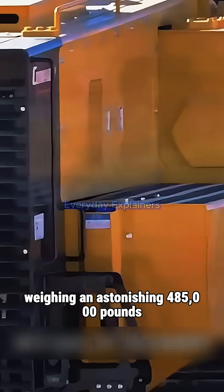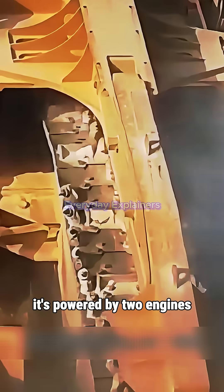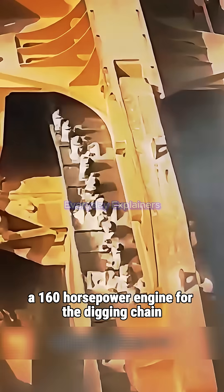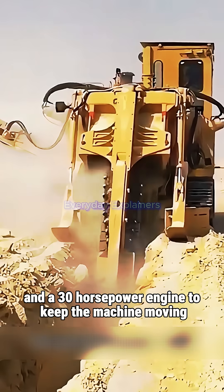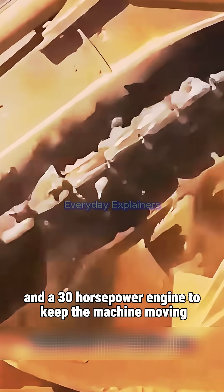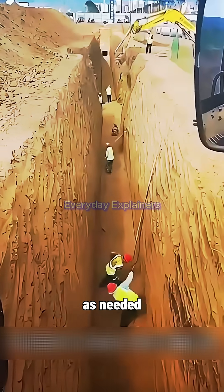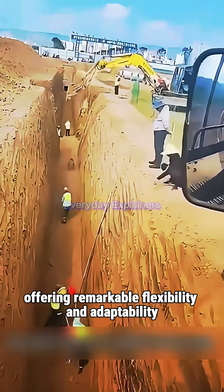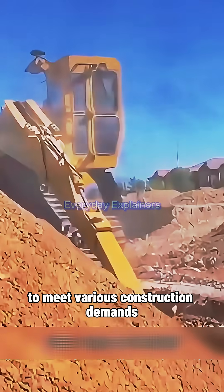Weighing an astonishing 485,000 pounds, it's powered by two engines: a 160-horsepower engine for the digging chain and a 30-horsepower engine to keep the machine moving. Its advanced operation allows the depth and width of the trench to be adjusted as needed, offering remarkable flexibility and adaptability to meet various construction demands.